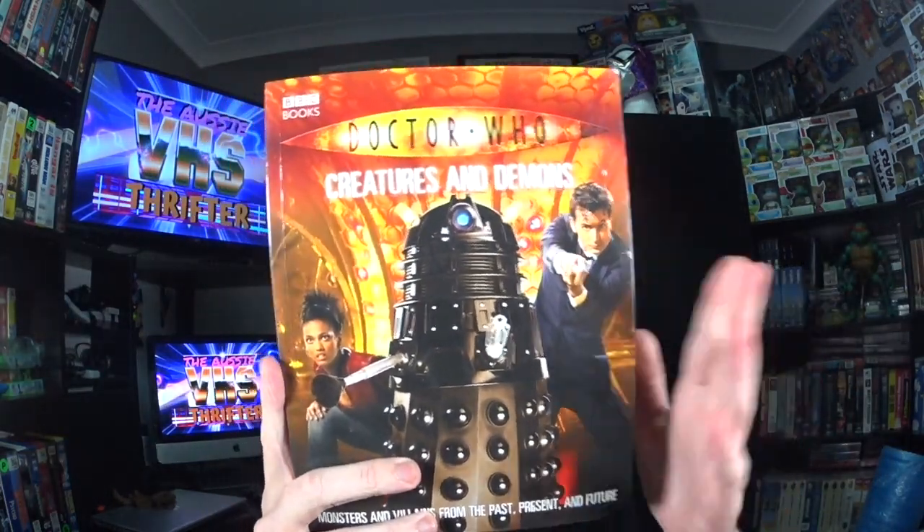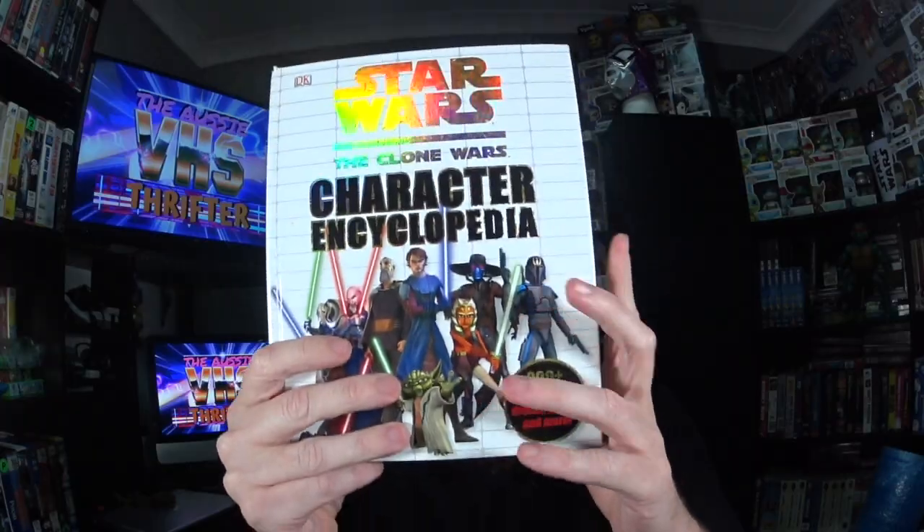Found a Doctor Who book — 'Creatures and Demons' — for fifty cents, but it's not worth anything, absolute dog shit. I found a Star Wars: The Clone Wars character encyclopedia for 50 cents — we'll get 10 bucks for that. I don't like the Clone Wars, I like the old stuff, so I'll take the ten dollars. We got 12 Goosebumps books — if you find Goosebumps books for 50 cents, get them and lot them up. This was six bucks for all 12 of them, and I'm gonna get 30 bucks for the lot. People still like collecting Goosebumps — easy money.